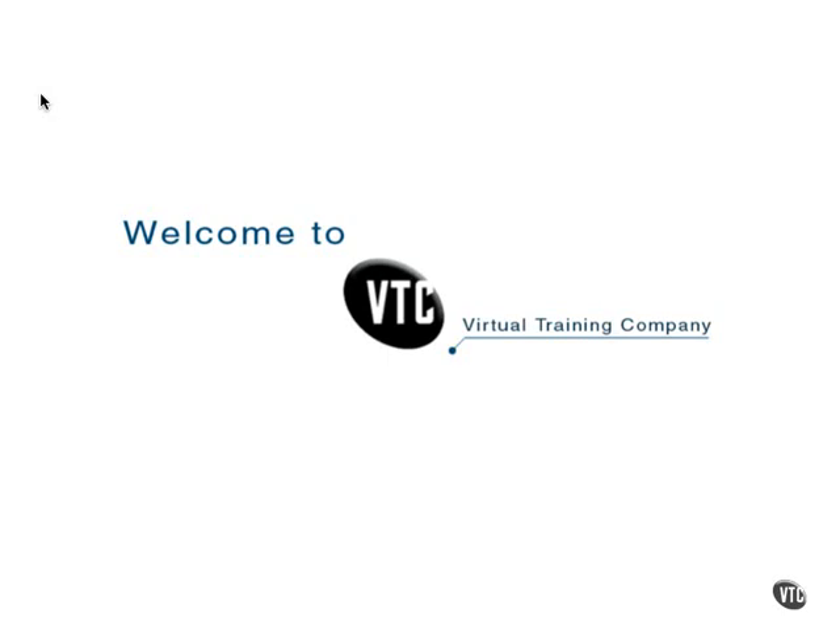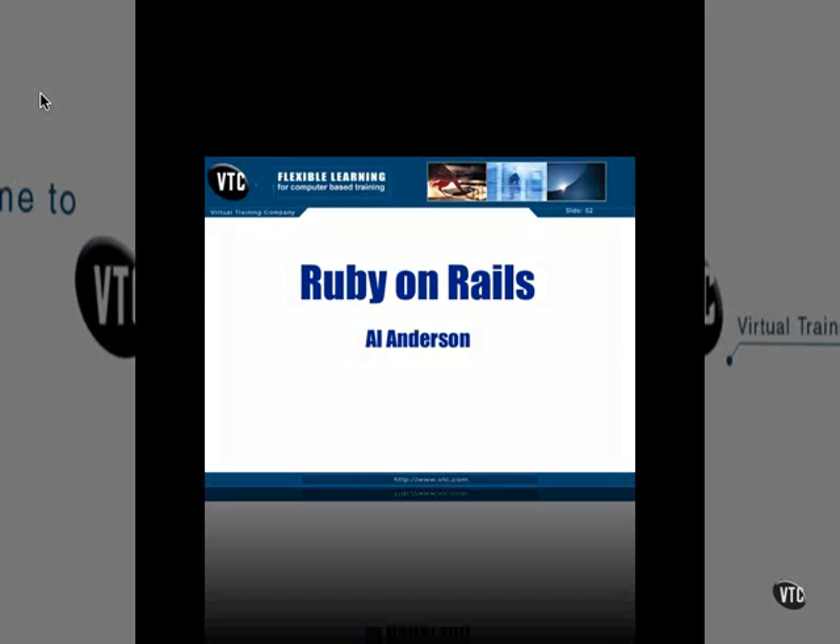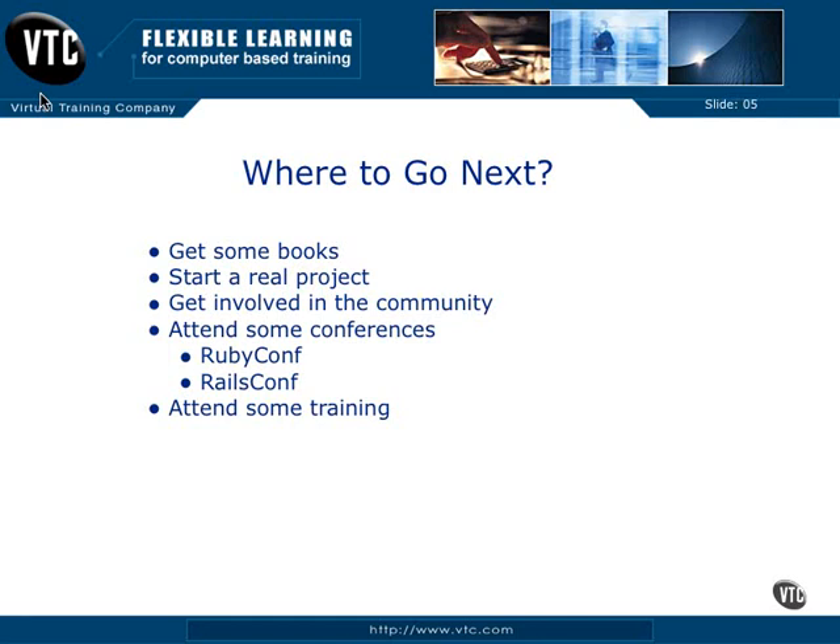Now that you've finished looking at these videos, you're probably wondering where should you go next? The first thing is get some books. I can't encourage you more to go out, find some books, go to Barnes and Noble, go to your local bookseller store — Walden Books, whoever you might have around — and peruse their computer section and find books about Ruby on Rails that will help you move your skills forward.